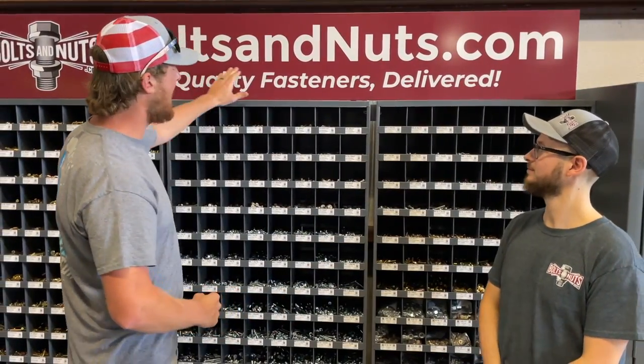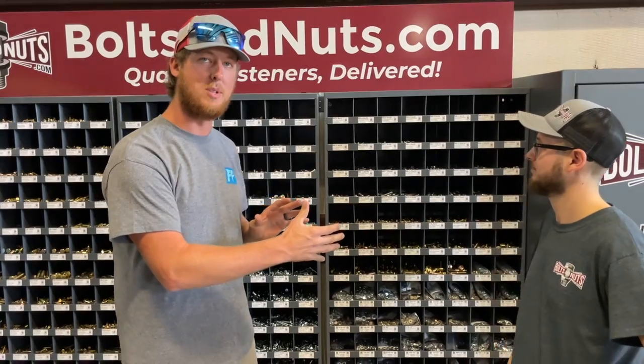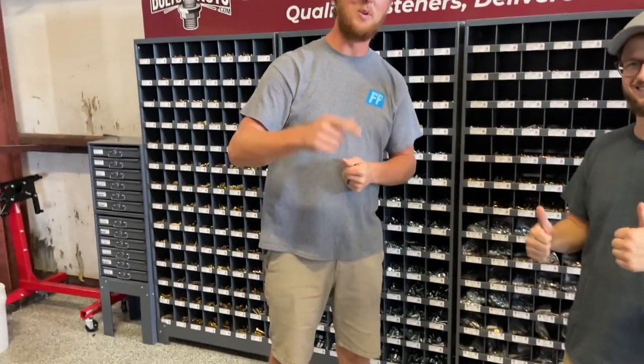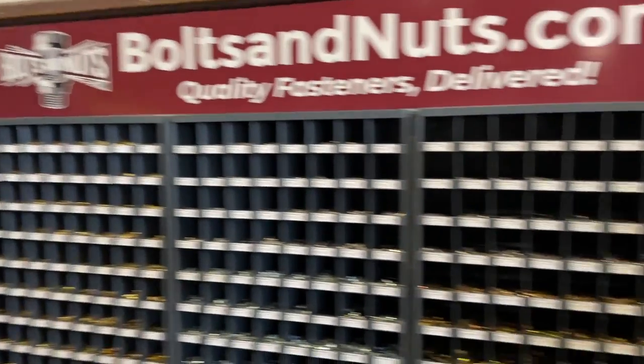All right, so guys, check out boltsandnuts.com. These guys came out to the shop and set us up with an amazing setup that helps us build cars faster and safer, and makes more videos faster for you guys. They're also offering code FREEDOM10 — 10% off anything on their website. I'll put the link in the description. They're also going to have this full kit available soon, and a smaller version — stay tuned for that.